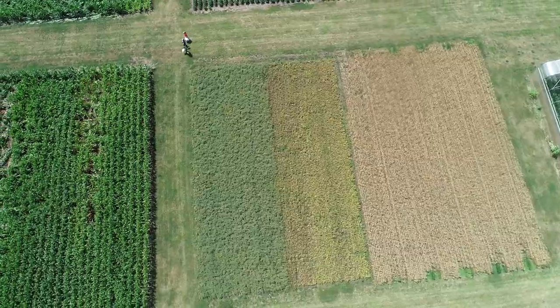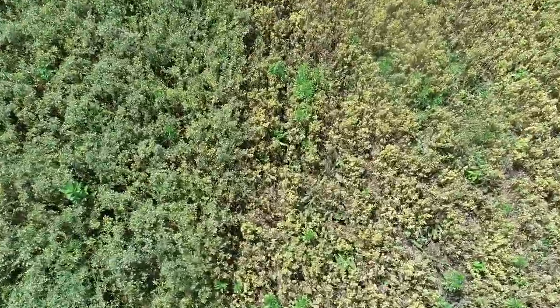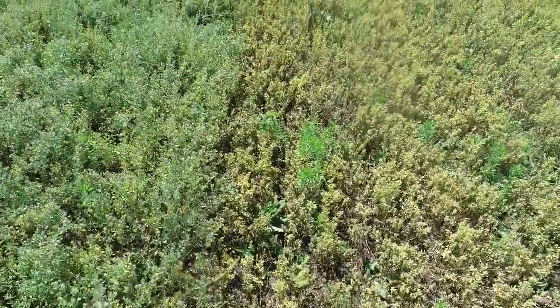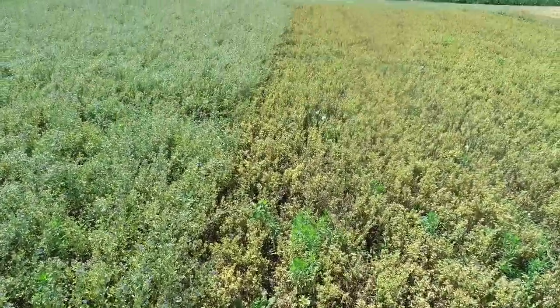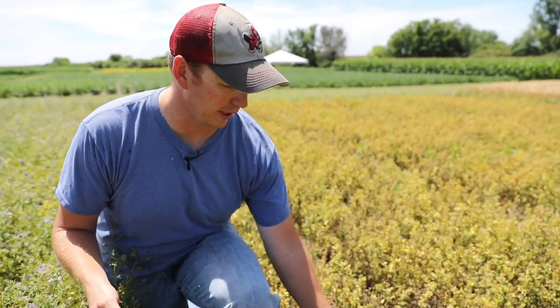Potato leafhopper resistance is partly related to glandular hairs on the leaves of the alfalfa, and basically that keeps the potato leafhopper from being able to actually feed on the leaves of the alfalfa as easily.